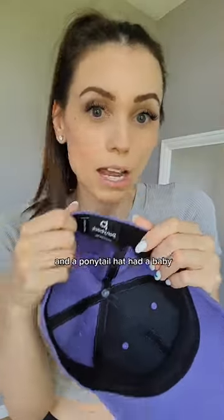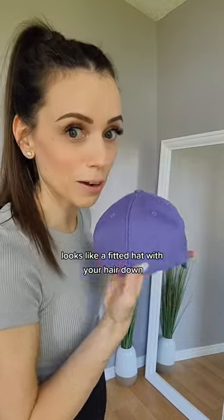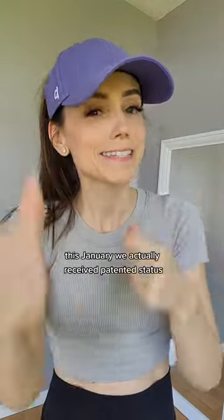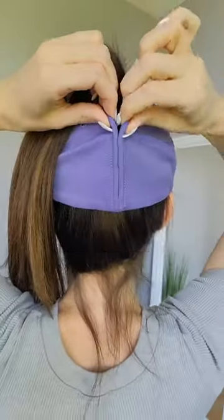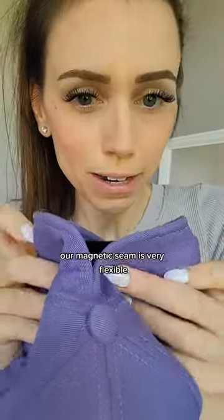More like a fitted hat and a ponytail hat had a baby. Looks like a fitted hat with your hair down, so fits your ponytail. This January, we actually received patented status, and it closes around your hair. Our magnetic seam is very flexible.